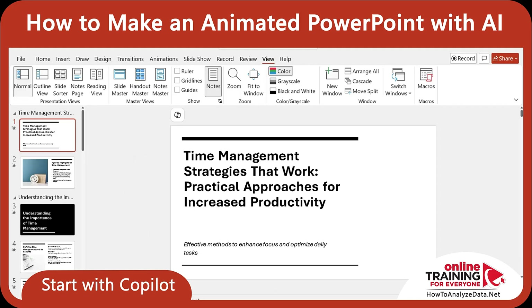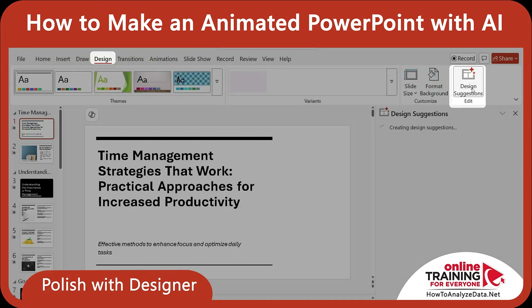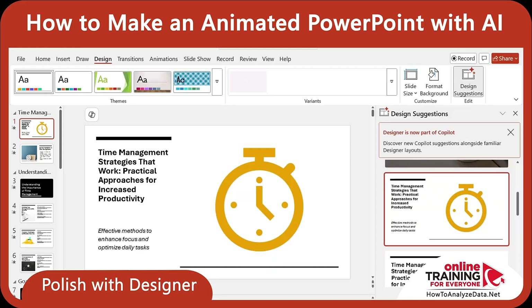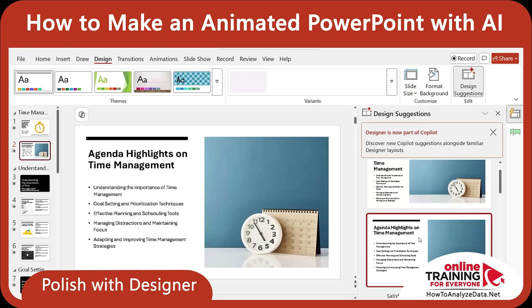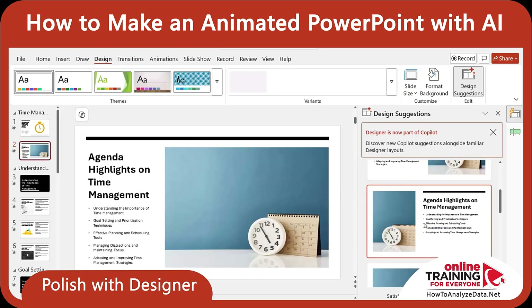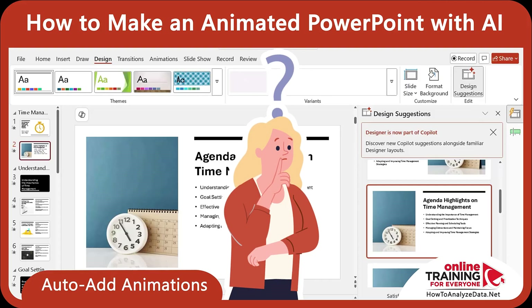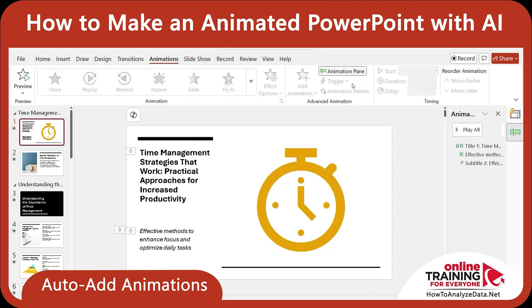Now let's look at the presentation slide by slide to see how we can enhance it. The first slide looks kind of boring. What can we do? We can use Microsoft Designer — it's an internal tool inside PowerPoint. Click on the Design tab and click Design Suggestions. Designer generated a few interesting ideas. Once I clicked on one, it automatically applied the formatting to the first slide. You can do the same for every slide in the presentation. As for animations — the cool thing is that Copilot added animations automatically. If we navigate to the Animations tab and click Animation Pane, you can see that animations have been added.